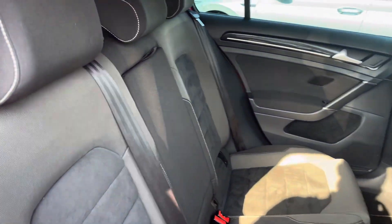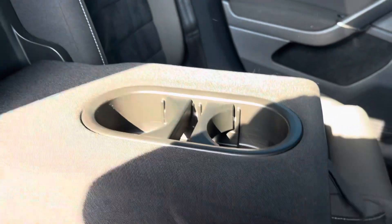Into the rear seating and you'll find the interior to be fitted with cloth upholstery, which features a folding central armrest and cup holder combination, as well as isofix mounting points.